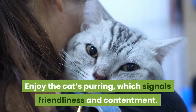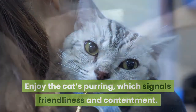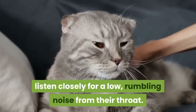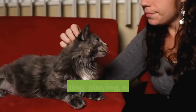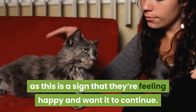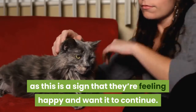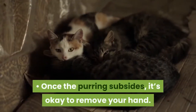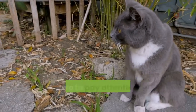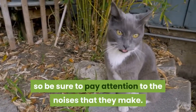Enjoy the cat's purring, which signals friendliness and contentment. When you're petting and playing with your cat, listen closely for a low, rumbling noise from their throat. Keep petting, playing, or feeding the cat in the same way, as this is a sign that they're feeling happy and want it to continue. Once the purring subsides, it's okay to remove your hand. Cats can easily become overstimulated, so be sure to pay attention to the noises that they make.